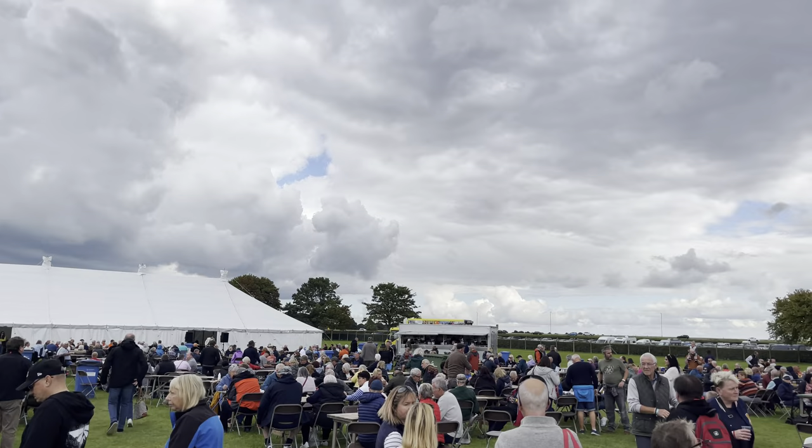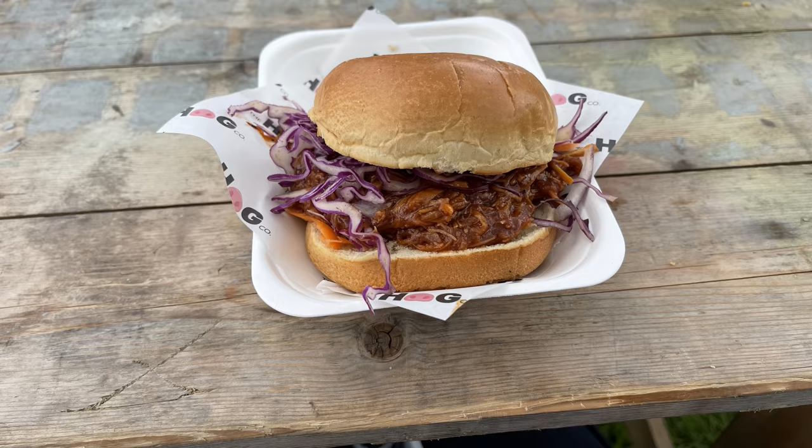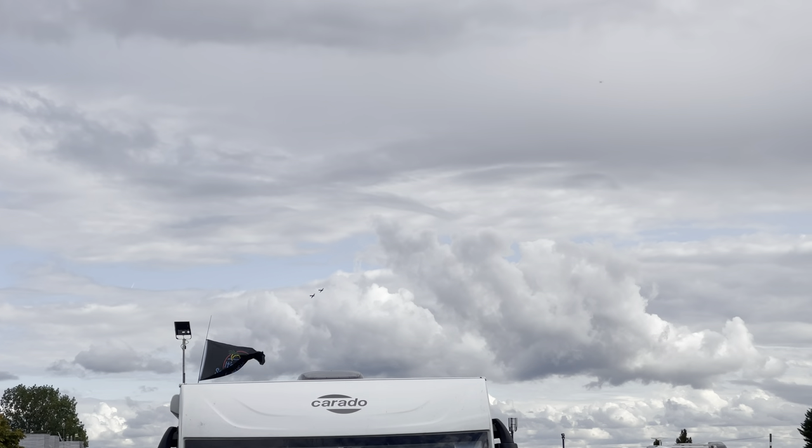Back at the food village now, and grabbed a quick snack for lunch - it was very tasty, much tastier than it looked. After lunch, we were treated to a flyover.